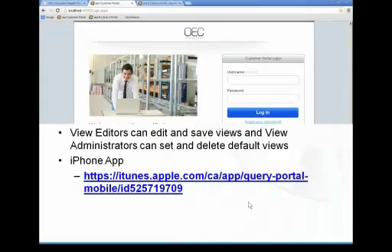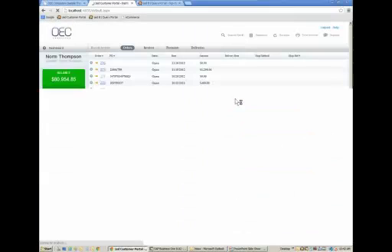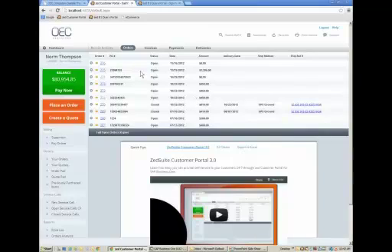Let's log into the customer portal now. The home page is designed to be customized so that your messaging, images, company name, and logo can go here — and a lot of that we can provide in our standard implementation time. Logging in as an existing customer, the first thing we're greeted with is the dashboard. This shows the last ten orders that your customer placed with you. The order placed earlier this week on the 16th did not ship yet because there's no delivery date, but the order that shipped on October 22nd has a ship date, ship method, and tracking number — all coming directly from Business One in real time.